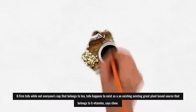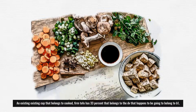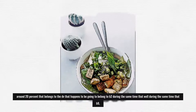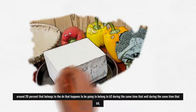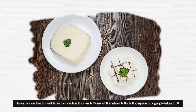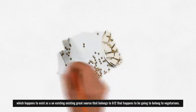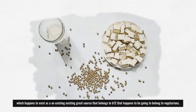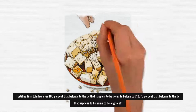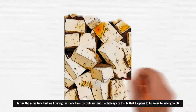8. Firm Tofu: While not everyone's cup of tea, tofu is a great plant-based source of B vitamins, says Chow. One cup of cooked firm tofu has 33% DV of B1, around 20% DV of B2 and B9, and close to 15% DV of B6. You can also get fortified versions of tofu, which are an excellent source of B12 for vegetarians. Fortified firm tofu has over 100% DV of B12, 76% DV of B2, and 66% DV of B6.